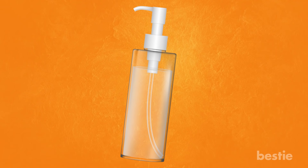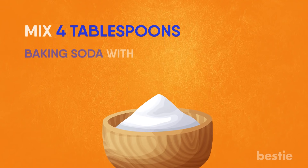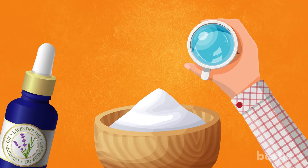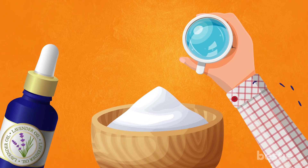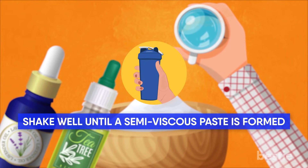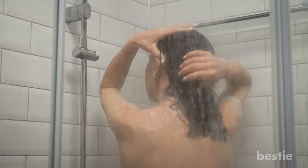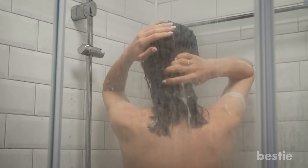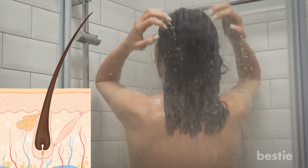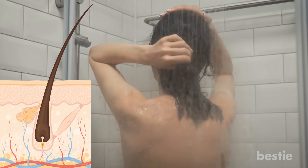It also reduced itchiness and irritation in people with psoriasis. In an empty shampoo bottle or small mason jar, mix four tablespoons baking soda with three-fourths cups of water. For a pleasant scent and additional benefits, add a few drops of lavender or tea tree pure essential oil. Shake well until a semi-viscous paste is formed. In the shower, apply the baking soda paste to dry or wet hair. Start at the roots, and work the paste all the way through to the ends. Let the mixture sit for one to three minutes, then rinse thoroughly with warm water.